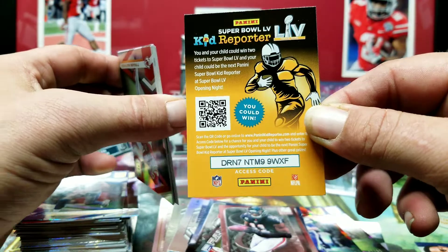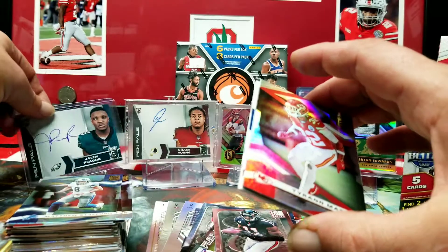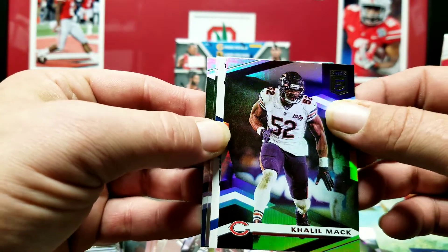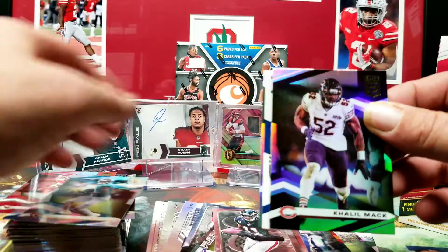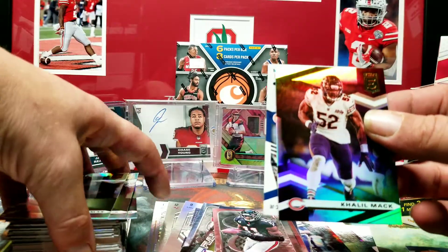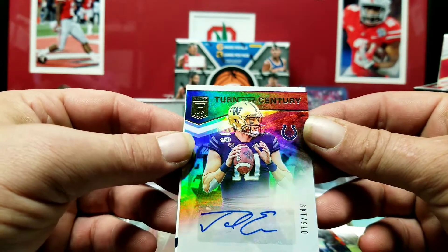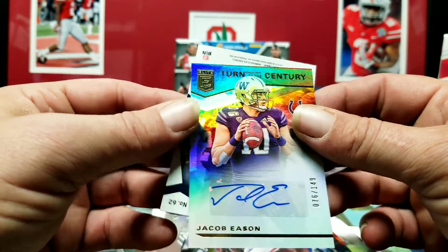Kid Reporter code. Tyran Matthew, Khalil Mack, and I think here comes our second auto. DJ Church — church church church. Michael Thomas from the Ohio State University. Let's just rip it off like a band-aid — Jacob Eason out of 149, Turn of the Century. He's gonna be a cult. That's pretty cool, I'll take it.